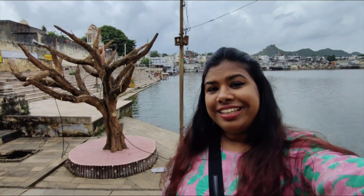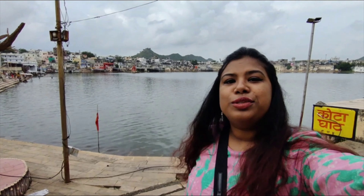Hey guys, so we have reached the Kota Ghat. Basically, there are a lot of ghats from which you can access the lake. What you see right behind me is the Pushkar Lake and it is so beautiful.